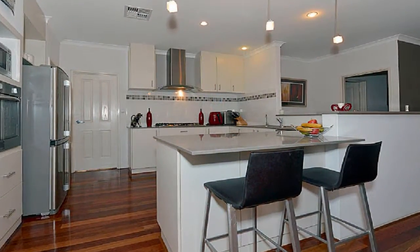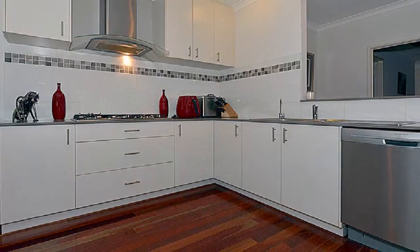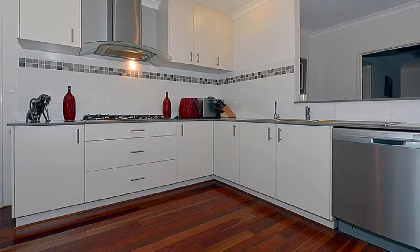The superb chef's kitchen showcases a 900 millimetre gas cooktop, wall oven, dishwasher, overhead cupboards and plenty of servery.